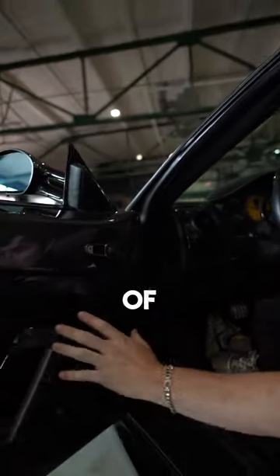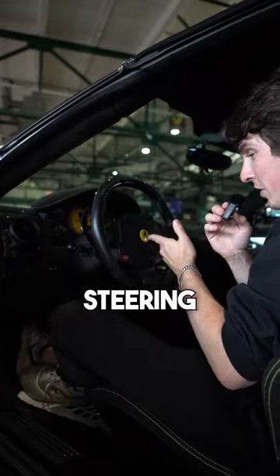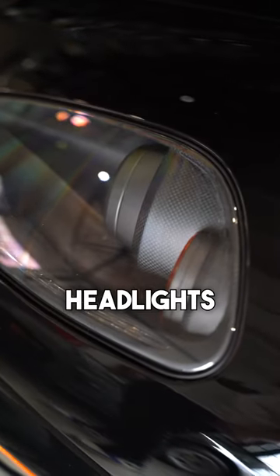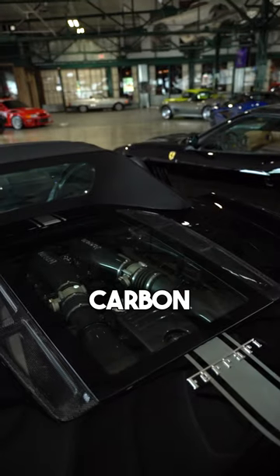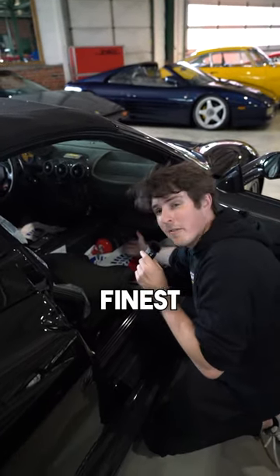There is a ton of carbon fiber literally everywhere — on the door, on the dash, on the steering wheel, and even in the headlights. Even the intake is carbon. And in case something goes wrong, there's a fire extinguisher wrapped in the finest leather.